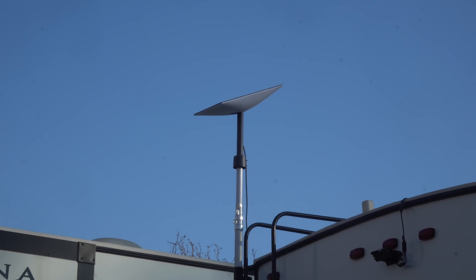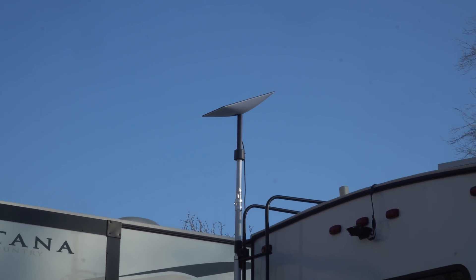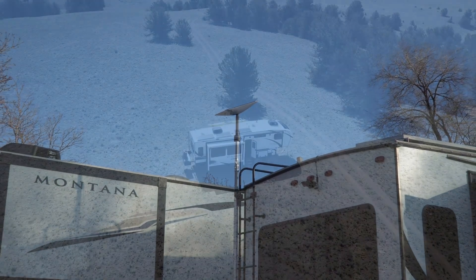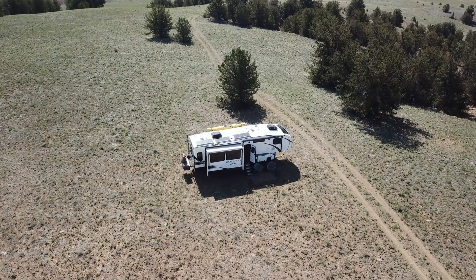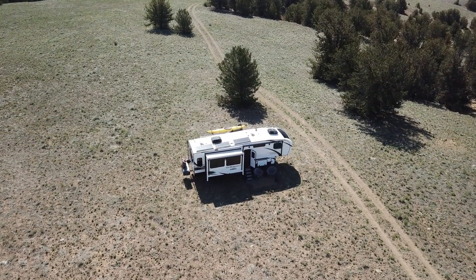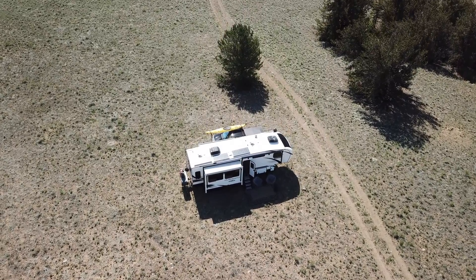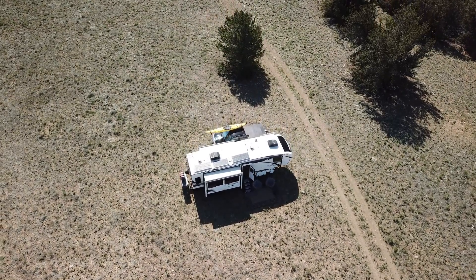We want to get back to 100% battery state of charge most afternoons, so that our energy supply while boondocking is basically unlimited. We therefore wanted to increase our battery capacity, but with our daily loss we'd also have to increase our solar array even more to close that daily deficit.